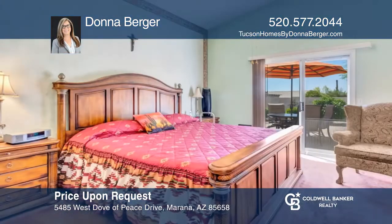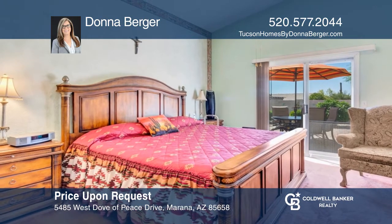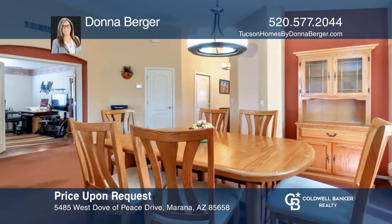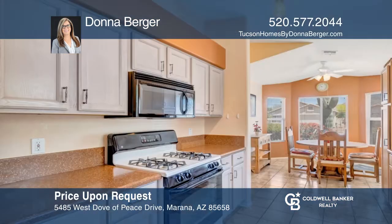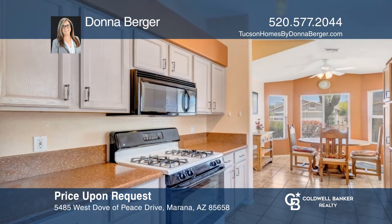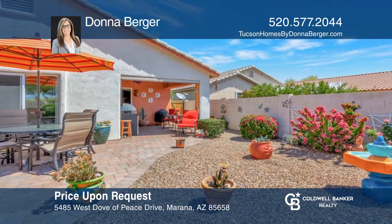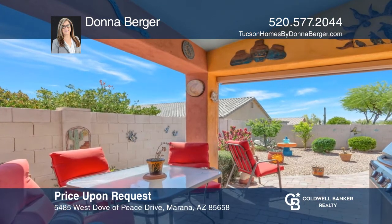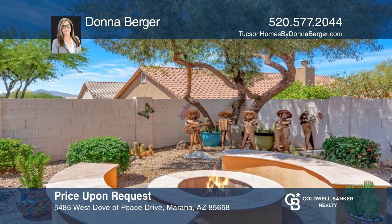This beautiful Dove Mountain home has two private owner's suites along with a den or third bedroom. An open plan features vaulted ceilings, a fireplace, a great room, and formal dining. The eat-in kitchen has a bay window, quartz counters, and light cabinetry. Sliders take you to a private backyard with a patio, fountain, built-in barbecue, pavers, and a gas fire pit. Enjoy proximity to I-10, restaurants, shops, schools, and Tortellita Preserve Trailhead. Schedule a showing with Donna Berger today.